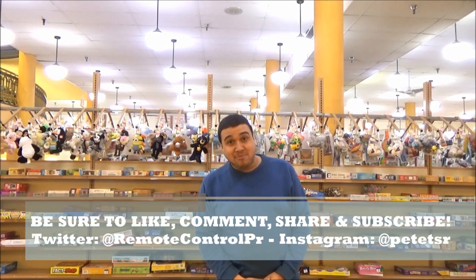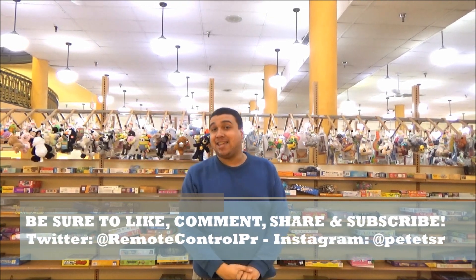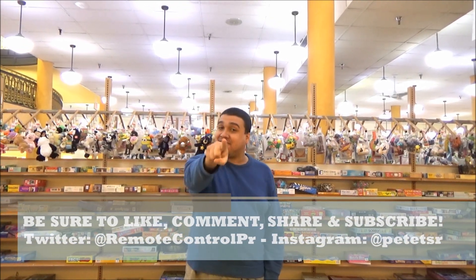Thanks for watching. Check out more TSR by clicking on another awesome review like this one, top left. And be sure to subscribe by clicking top right. Until next time, I'll catch you on... The Drip Side!